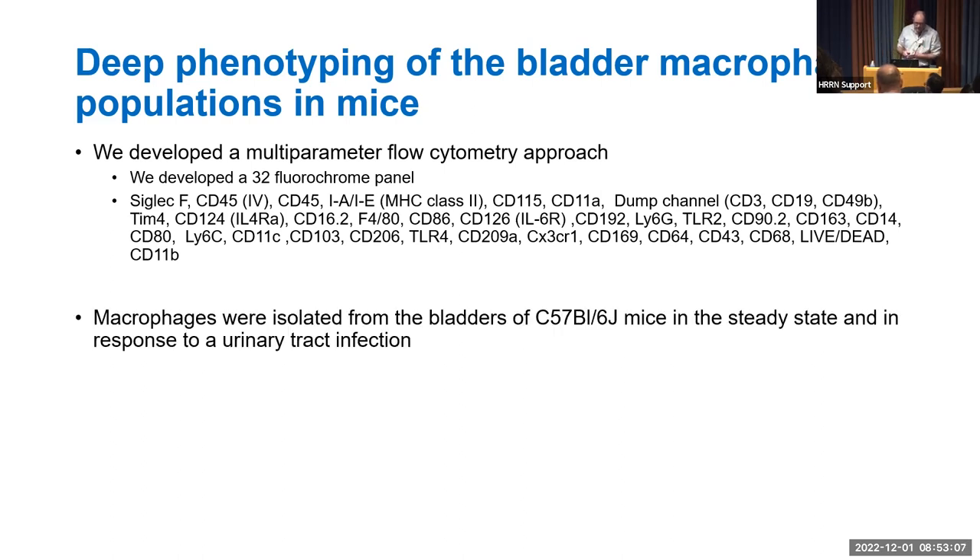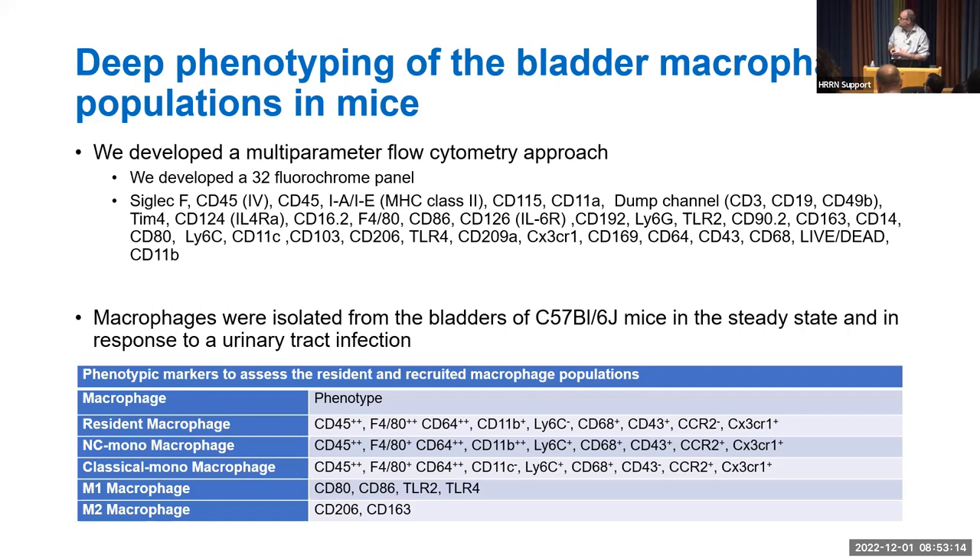We isolated macrophages from the bladder of C57BL/6 mice both in the steady state and in response to urinary tract infection. This approach allows us to identify resident macrophages, non-classical monocyte-recruited macrophages, classical monocyte-recruited macrophages, and M1 and M2 populations — though the M1/M2 classification is beginning to fade out as transcriptomic data and multi-parameter flow cytometry generate more nuanced characterizations.